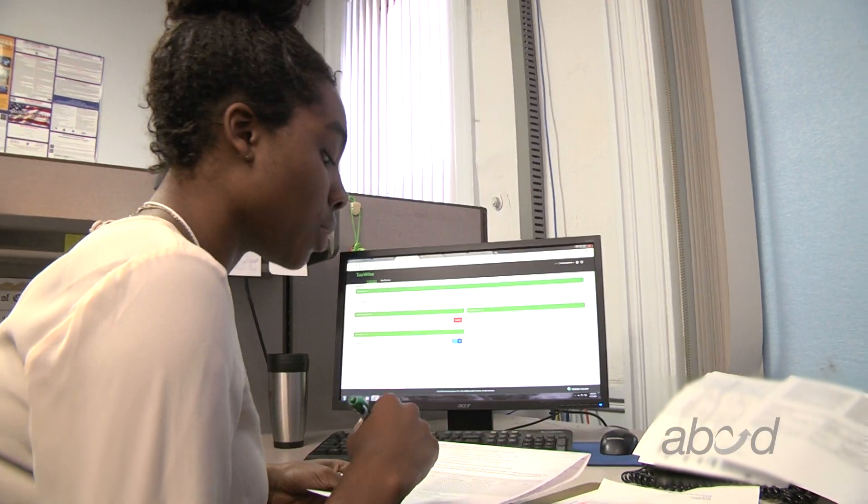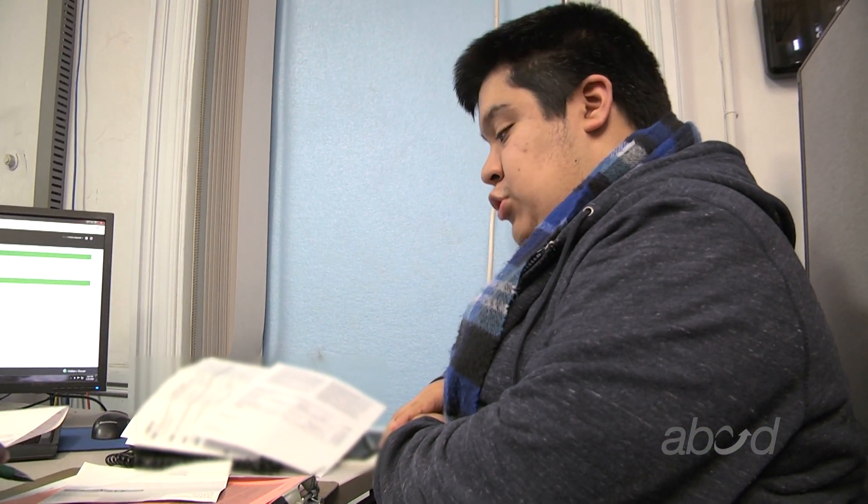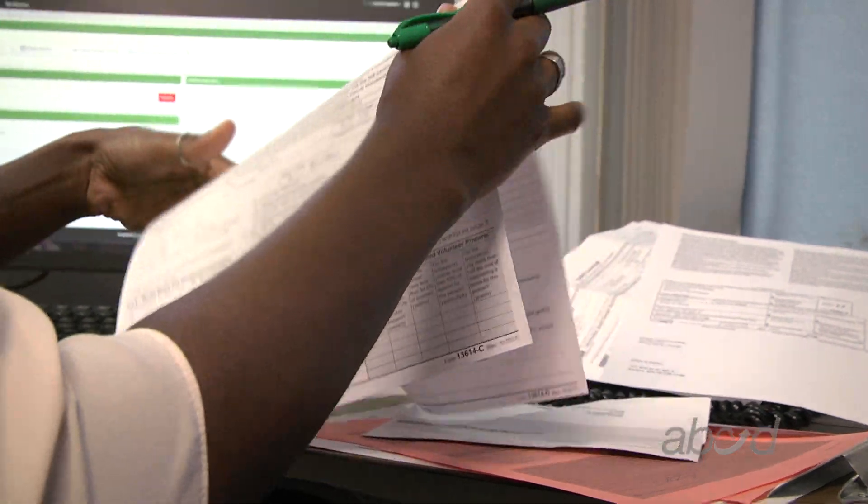The people who work here are very nice, very friendly. They are more than willing to answer every question that I have and are always available for any kind of help.